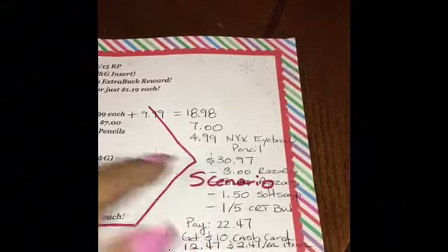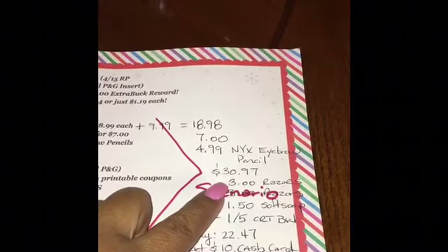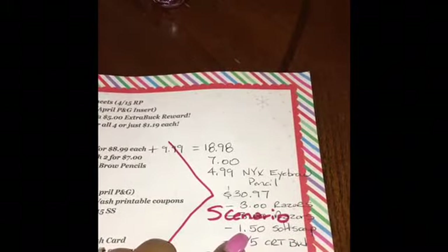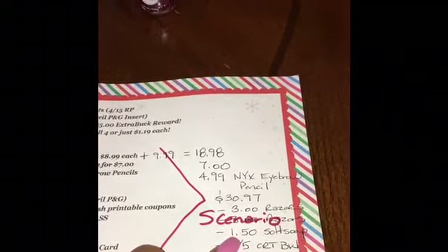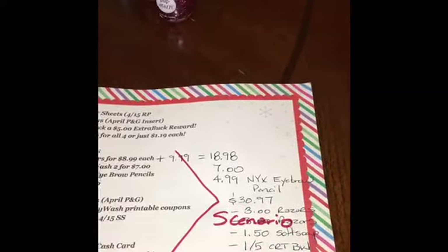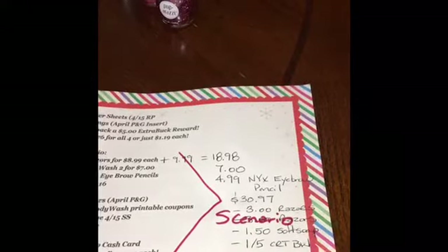I used those $3-off coupons from the blinky boxes right in front of the Gillette razors — picked up two and used $3 off each. I had 75-cent Soft Soap coupons saved as PDFs from two weeks ago, which I printed today — 75 cents plus 75 cents is $1.50 off the Soft Soap. I also had a $1-off-$5 CRT for body wash. To pay out of pocket you end up paying $22.47 and you get back a $10 cash card.